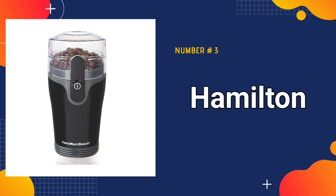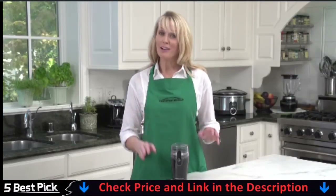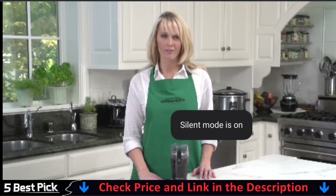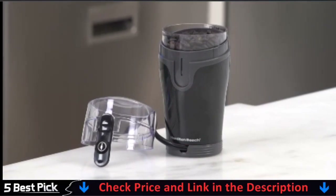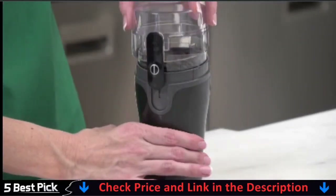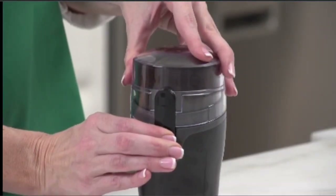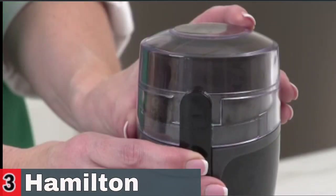Number three is the Hamilton Grind Electric Coffee Grinder. The grinding bowl on this coffee bean grinder is designed with durable stainless steel. It's removable for easy filling and pouring and is dishwasher safe. If you love the delicious taste of coffee made from freshly ground beans, this electric coffee grinder is perfect for the job whether you're grinding coffee for a quick cup or a full pot. Just place the lid on the grinder and press the button to grind coffee. Release to stop grinding.